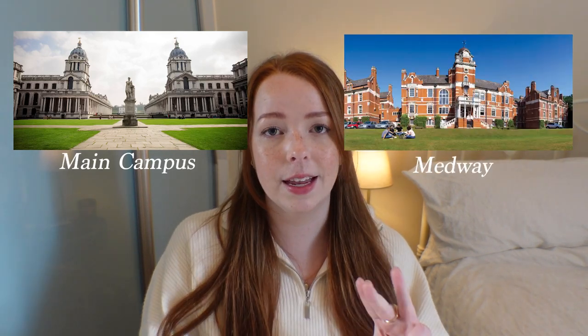Moving on to my experience with the University of Greenwich itself — I'll start with moving in and then move into my program. I also have some questions that people sent me on Instagram which I'll answer as well. Greenwich actually has three campuses: the main campus in Greenwich, a Medway campus, and an Avery Hill campus. Depending on your program you'll be placed at one of those. My campus was the main campus, so that's the one I'll be talking about.